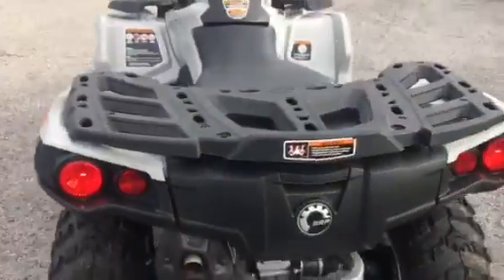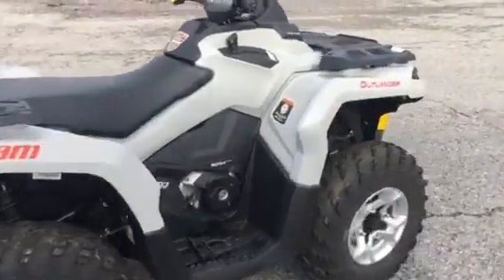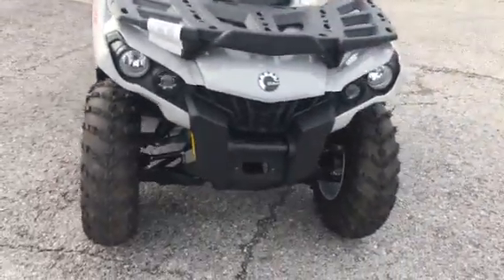Huge, huge rebates on this machine this month. Come by and check them out. It's got the high-low lights.